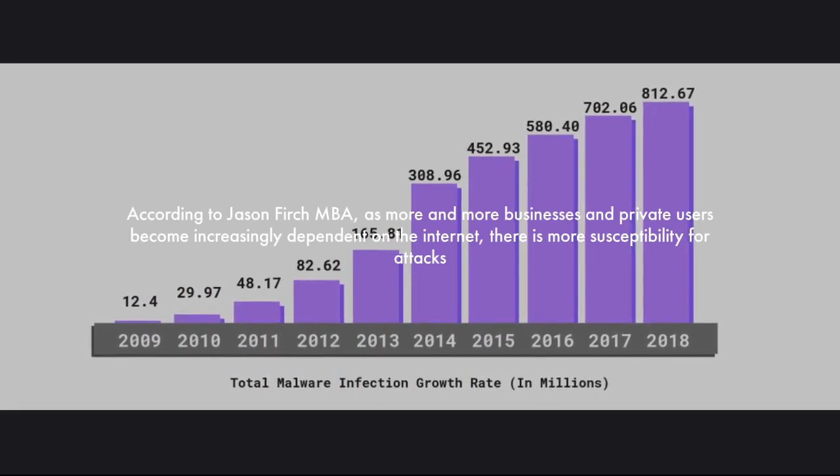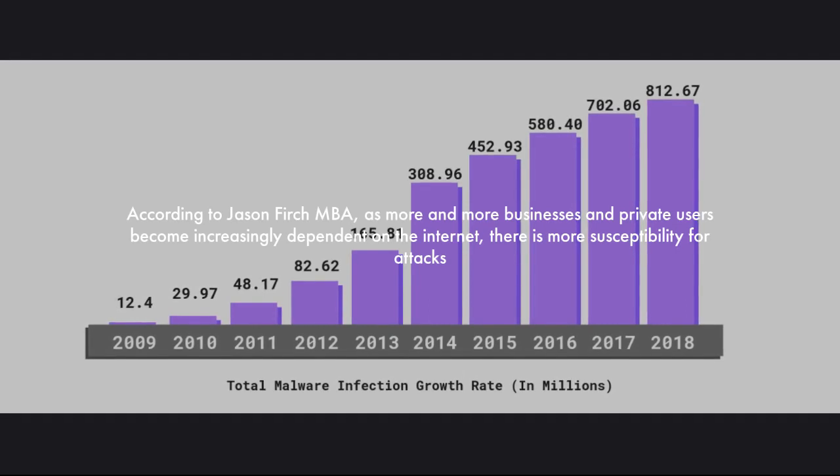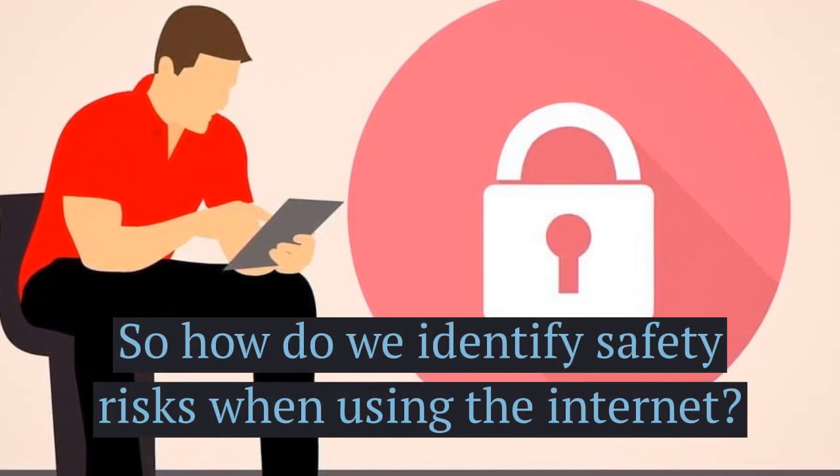According to a study done by Jason Furch, we are seeing a yearly increase in malware infections and overall cyber attacks in businesses and academia. So how exactly can we identify safety risks when using the internet and how can we avoid them?